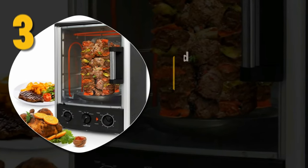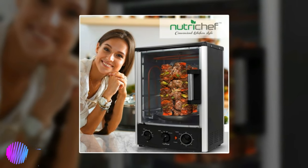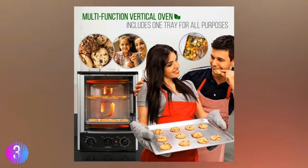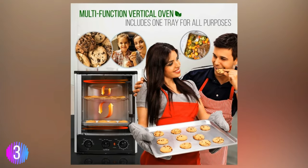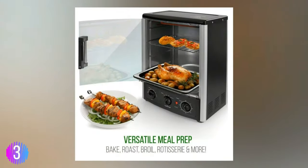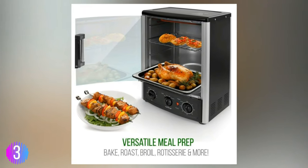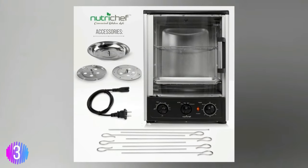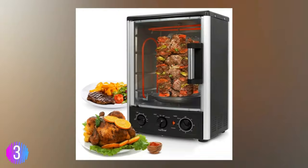Number three: the Nutri Chef upgraded multi-function rotisserie oven — the only extra-large rotisserie oven on our list at 24-plus quarts. The Nutri Chef upgraded multi-function rotisserie oven is an excellent choice for those looking to cook big meals or extra-large pieces of meat. Its innovative style and design lends an attractive and professional aesthetic to any kitchen or home.